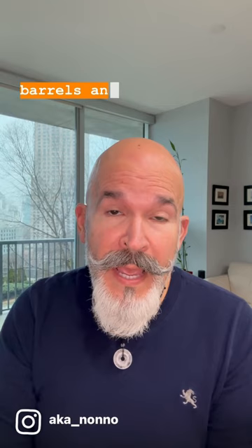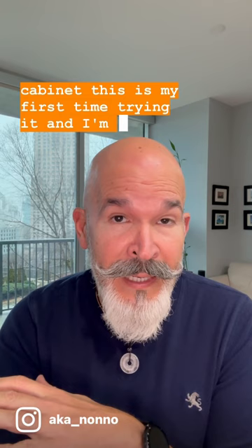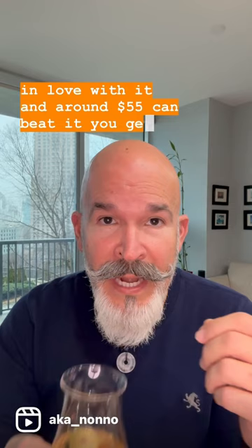This is a unique Irish — unlike the Jameson — this is a very nice one to have in your cabinet. This is my first time trying it and I'm pretty much in love with it, and around $55, you can't beat it. You get noses of vanilla, orange peel, and at the end you get a little pepper.